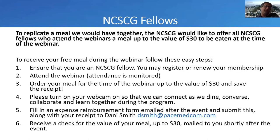One other exciting thing for the fellows — our society would like to offer all fellows who attend the webinars a meal up to the value of $30, to be eaten at the time of the webinar. In order to receive the free meal, ensure that you are a fellow with our society — it's free of cost. Attend the webinar — attendance is monitored. Order your meal for the time of the webinar up to $30 and save the receipt. Please turn on your webcam so we can connect as we dine, converse, collaborate, and learn together.